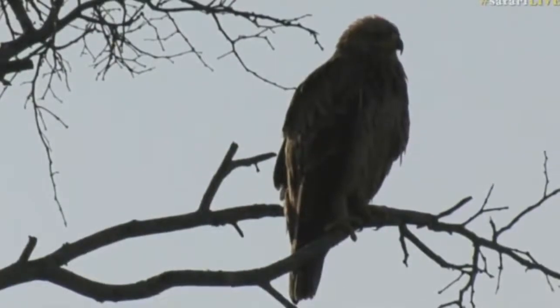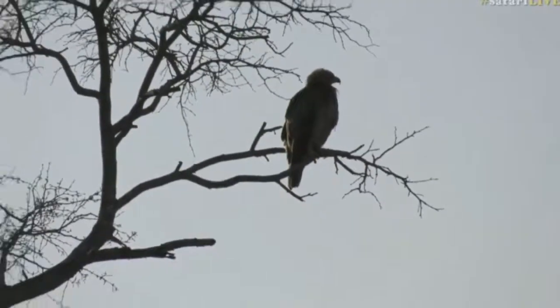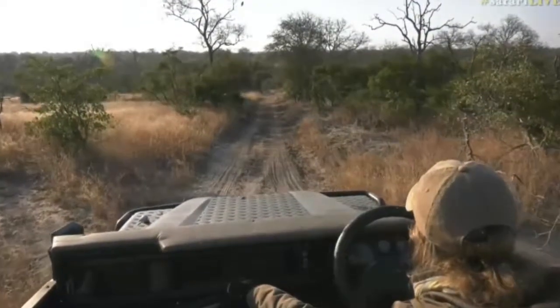I'm going to try to get slightly closer and see if perhaps it doesn't fly away, so we can put an end to this mystery and see what it is that we are looking at.